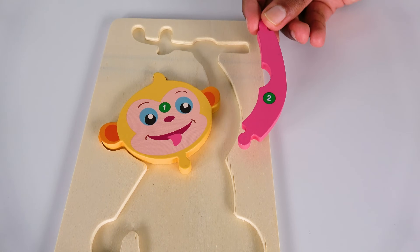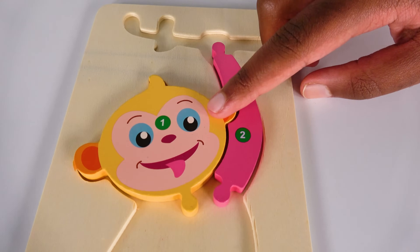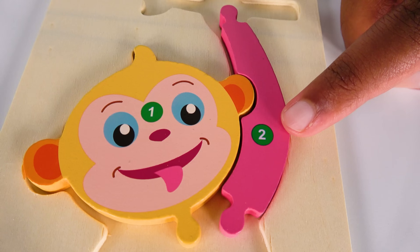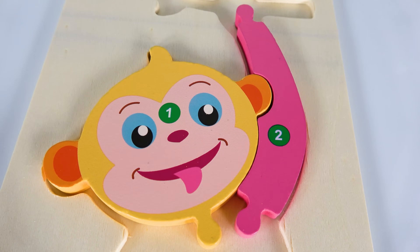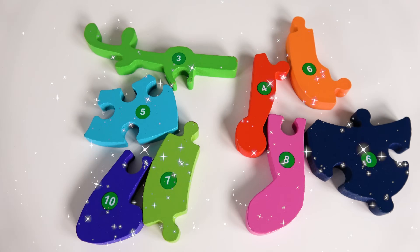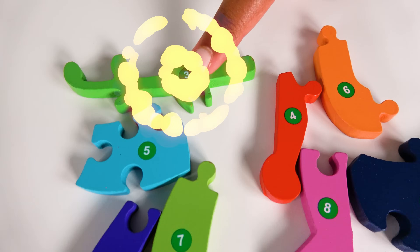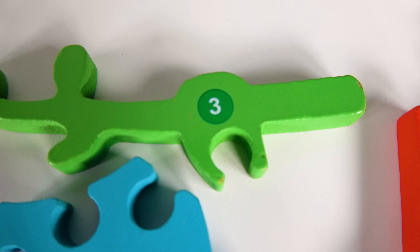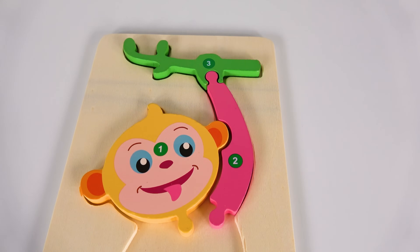Where will the number two go? Will it go here? Yes, the number two will go right here. This has the number two on it. Two. Can you help me find the number three? Yes, this is the number three.